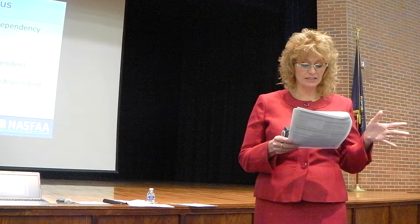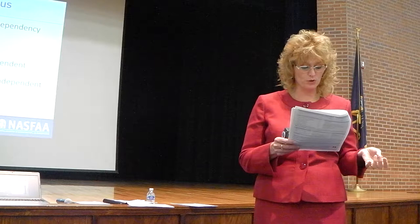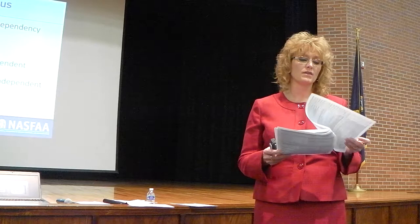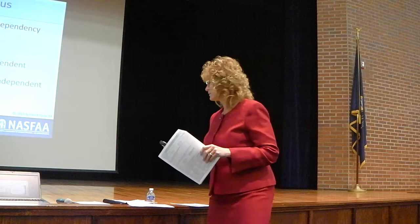Other dependency questions ask if the student is a ward or in custody of legal residents, an emancipated minor as determined by a court, in legal guardianship, an orphan or ward of the court, or currently homeless. If you answer no to all of those questions, you're still considered dependent on your parent. Parent information has to go on the FAFSA — it doesn't matter if a parent says the student is on their own with college costs.